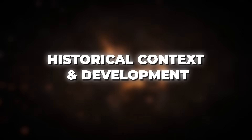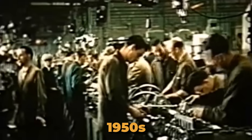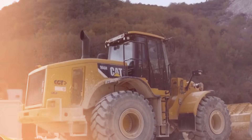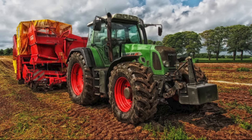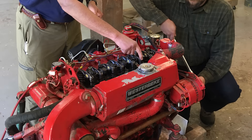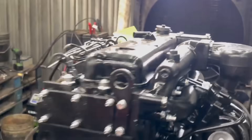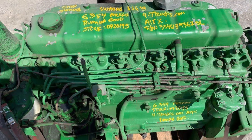The late 1950s were a pivotal moment in diesel engine development. While diesels had proven themselves in heavy industrial applications, they remained crude, single-purpose machines. Agricultural diesels were designed for steady-state operation. Marine diesels were built for constant RPM. Industrial engines prioritized longevity over everything else. The idea of one engine serving all these markets seemed impossible.